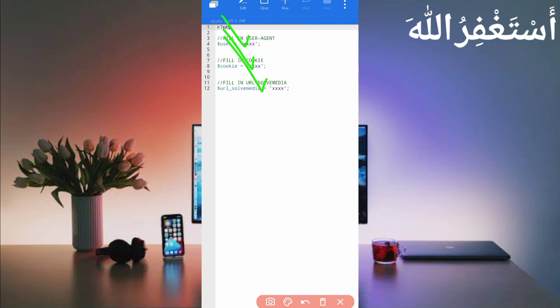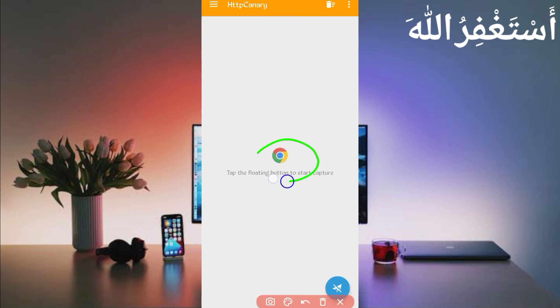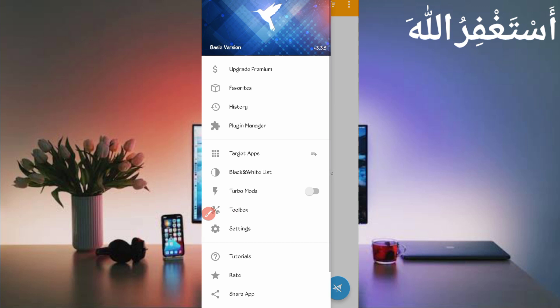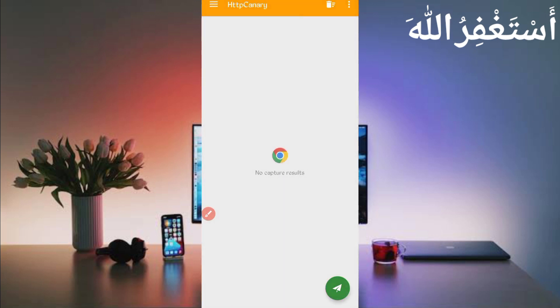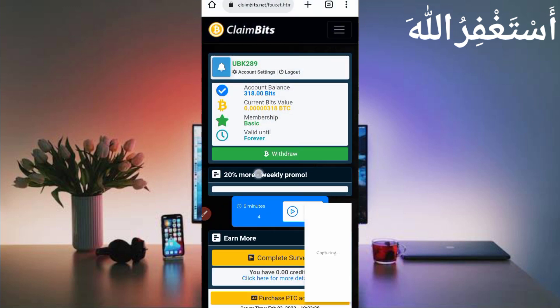Inside cfg.php you will see fields for user agent, web cookies, and URL for SolveMedia. We will capture all of these from HTTP Canary, so don't skip the video. Go back and open HTTP Canary. Link your web browser to it. If you are a new user, first install the CA certificate from Settings — a video link for that is in the description. Then click Start and open the website.